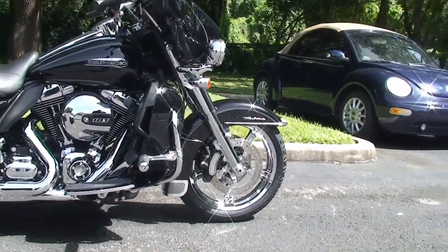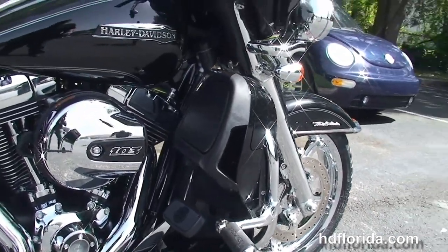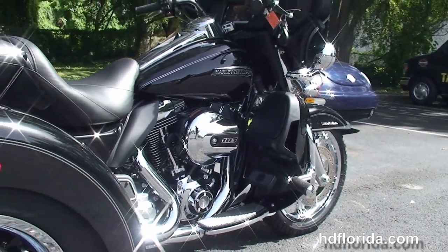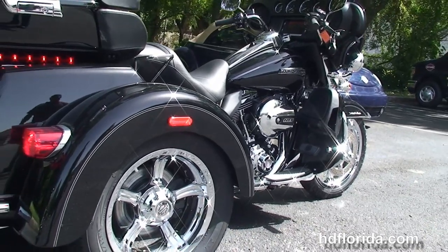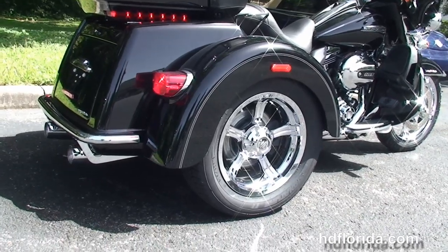The Tri-Glide starts out from the length and raked out 49mm front forks that we've completely chromed out. You have the polished rotors, six piston Brembo calipers, a low profile front fender, the additional chrome highway pegs, the color matched lower fairings with the radiators and fans tucked inside for the twin-cooled, high output 103 cubic inch twin cam engine.